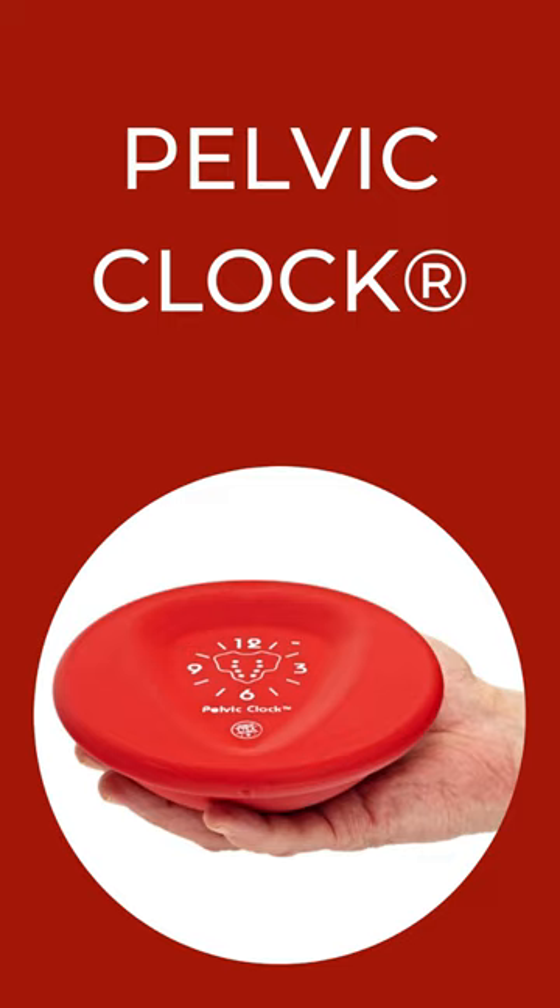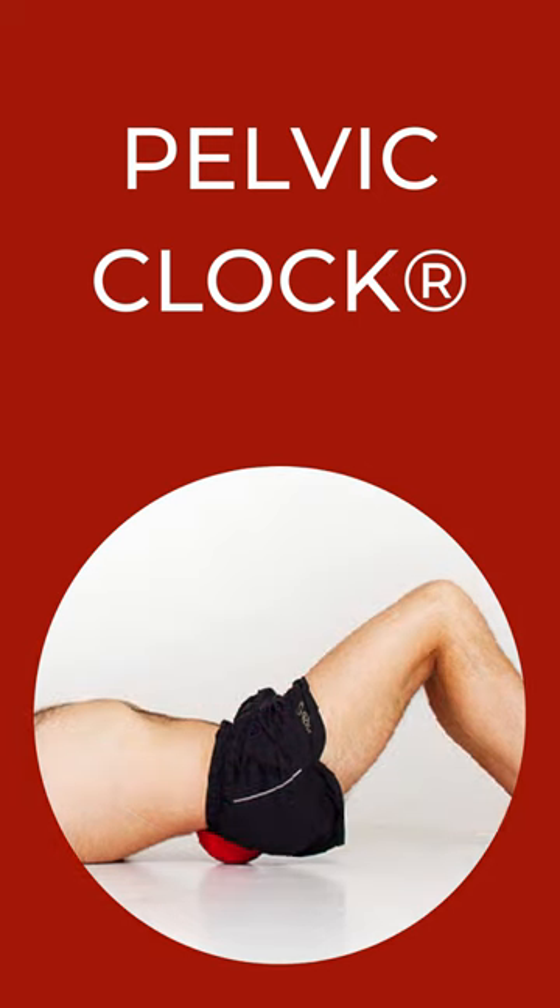Try the pelvic clock. It provides a gentle and safe muscle release using the minimal elevation of the pelvis.